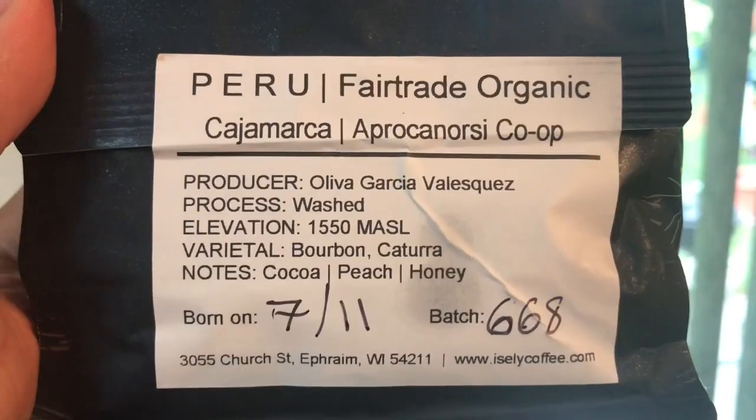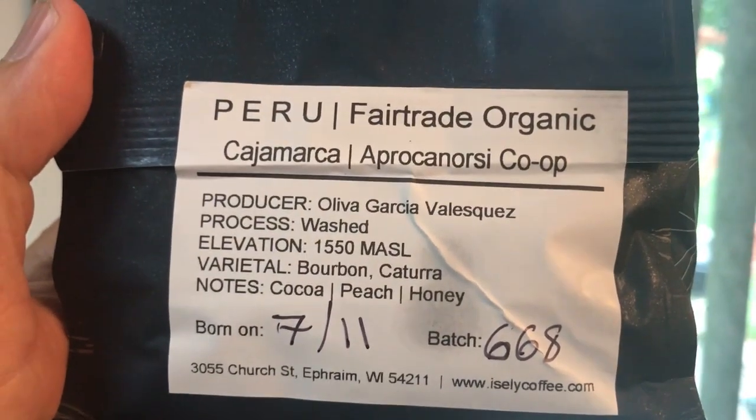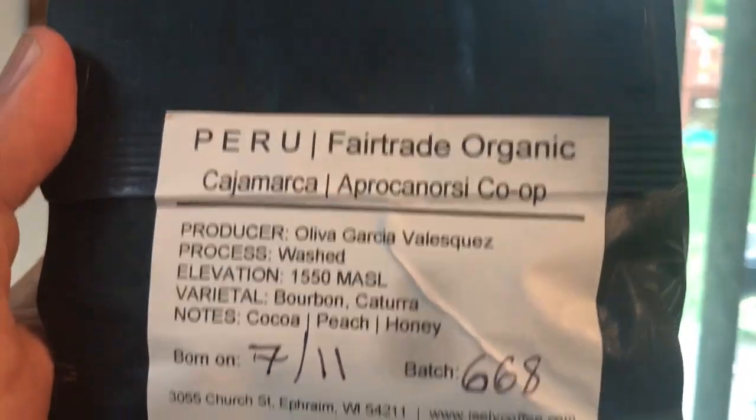Hey guys, the Daily Damien here, and today I'm gonna open this pack of coffee from the Coffee Lab in Ephraim. It's from Peru — let's see what it tastes like. You can hear the water warming up in the background. I'm gonna grind this up. It's supposed to have some notes of peach and honey. I opened up the bag and you can definitely smell the peach notes.